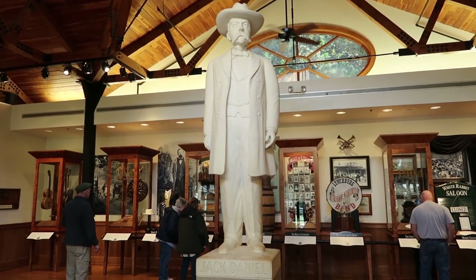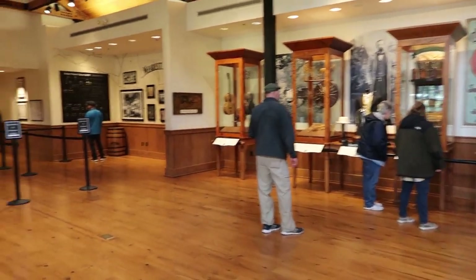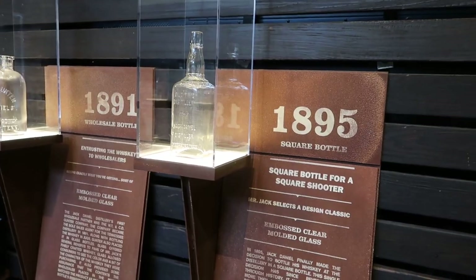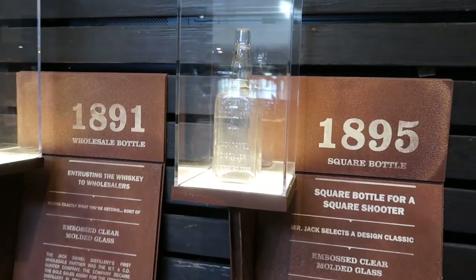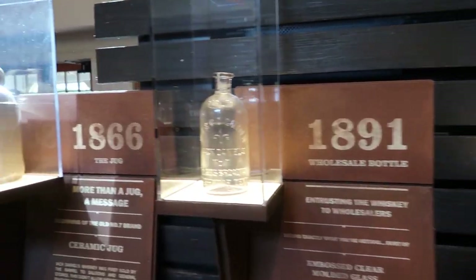That must be old Jack himself. Wow, there's a lot to look at just in the lobby. So let's purchase tickets. In the waiting area, they have some interesting displays — different bottles going all the way back to the mid-1800s.